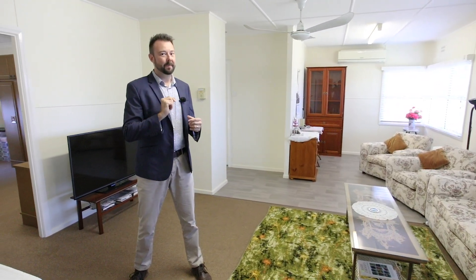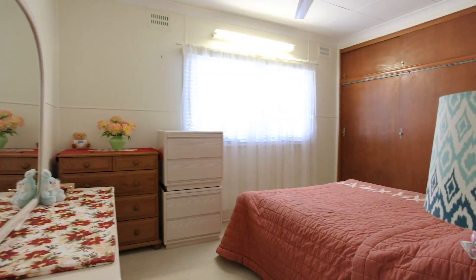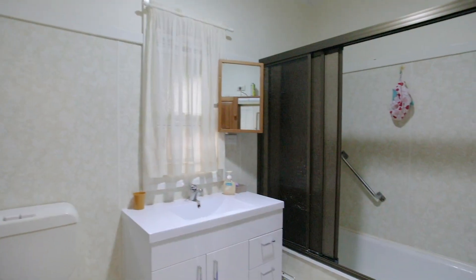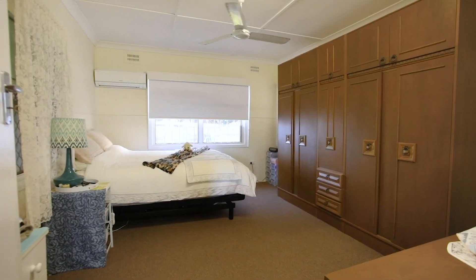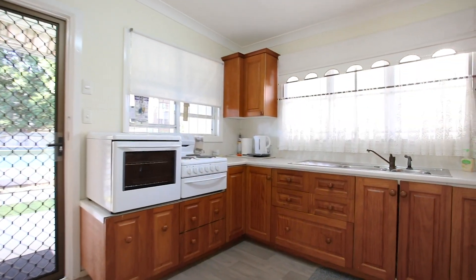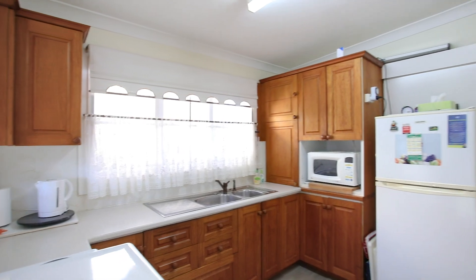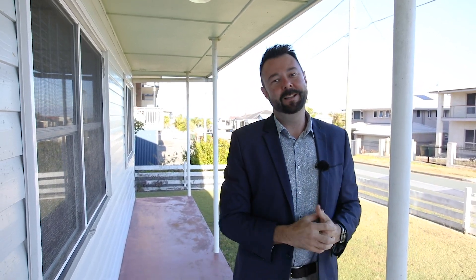But for me the best bit is outside — come and check it out. The best part of this location is how elevated it is. We've got sea glimpses at the end of the street already, but just imagine raising this property — the views would be epic. I know you're going to love this home as much as I do.